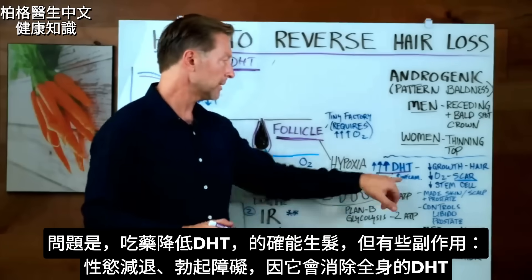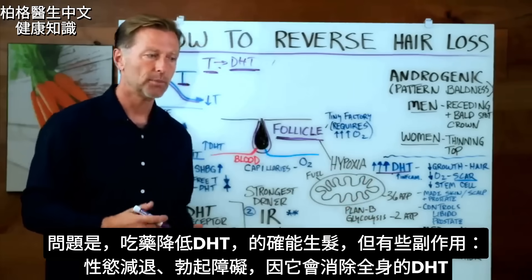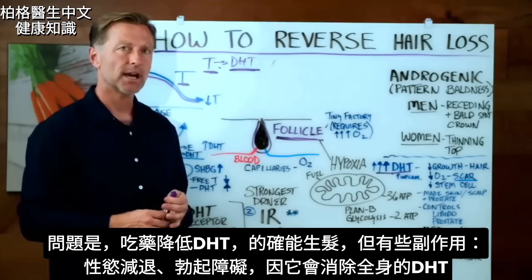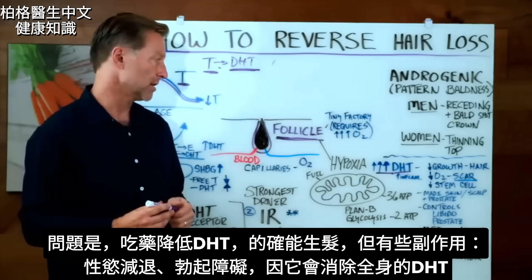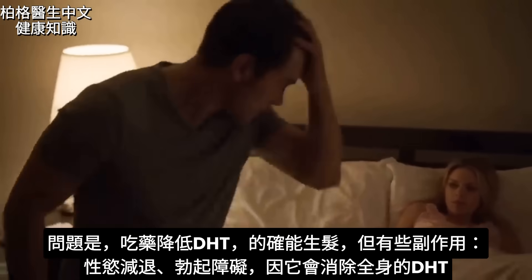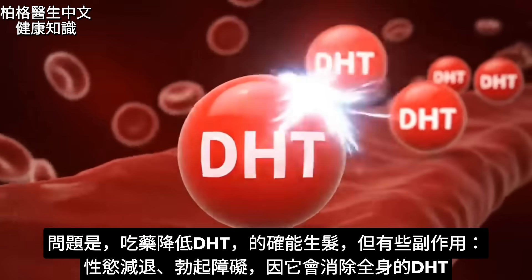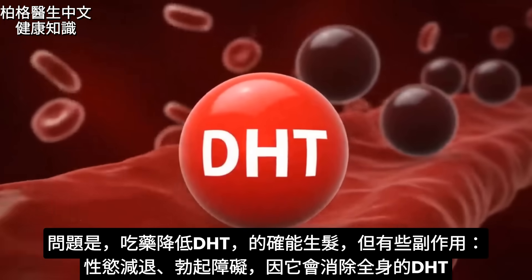The problem with using a drug to lower DHT is that, yes, it can actually help you get your hair back, but there are some complications as far as side effects go. You start losing your libido and you get erectile dysfunction because they're creating a major shutdown of this hormone through the entire body.